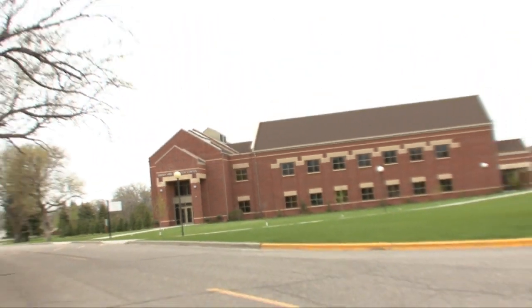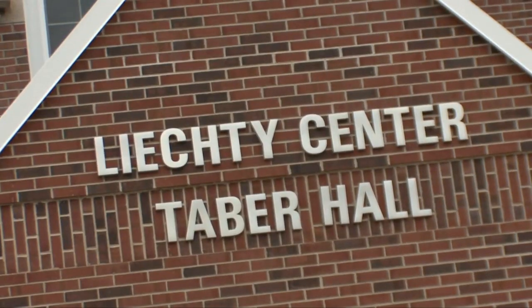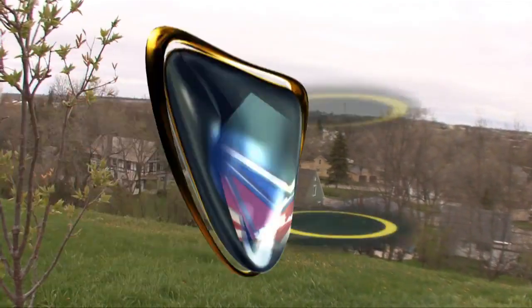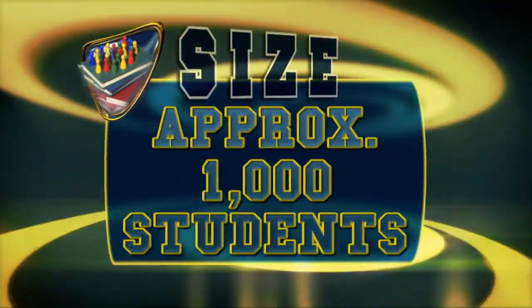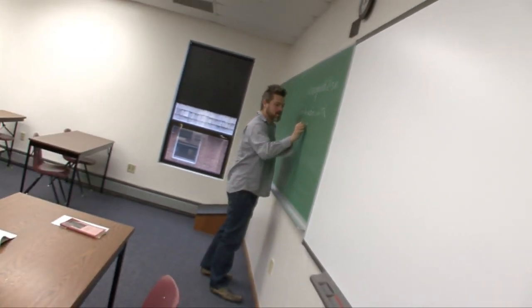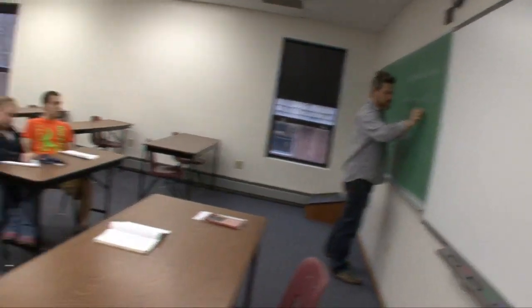Jamestown's 110-acre campus has an Ivy League setting with a mix of historical and new buildings. The wooded campus overlooks the city, which is split by the James River. JC enrolls 1,000 students from 31 states and 13 countries. Guys and girls are split 50-50. The student-to-faculty ratio is 13 to 1 with an average class size of 18.